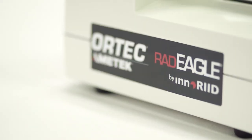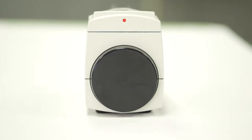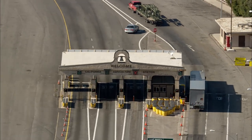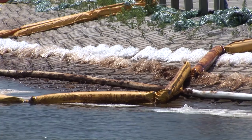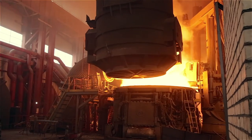Incorporating decades of industry expertise in detection and identification algorithms, along with advanced hardware, electrical, and software systems, the Radeagle is the handheld device of choice for customs and border protection, security and military forces, nuclear safeguards, environmental management and cleanup, nuclear medicine and scientific institutes, and scrap steel and recycling.